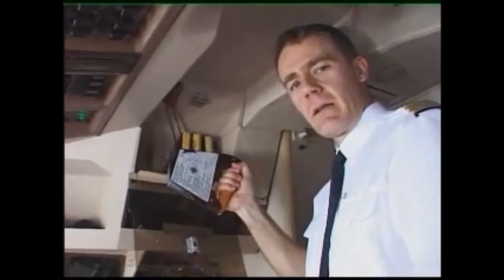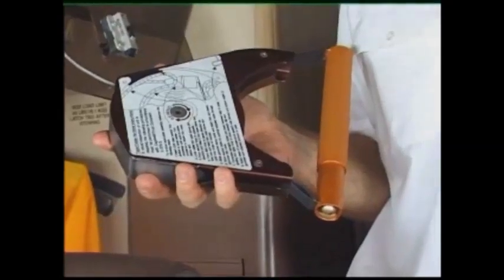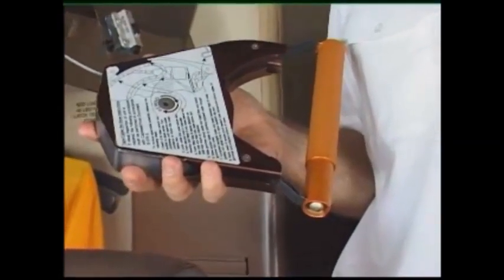After having extended the handle of the reel, I can hold it with both hands. The housing covers a metal band which is about 14 meters long. While gliding down, it unrolls and reduces descent speed.